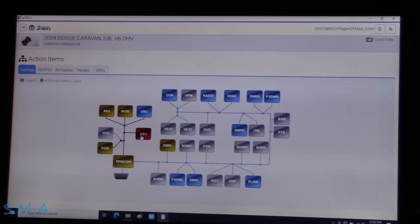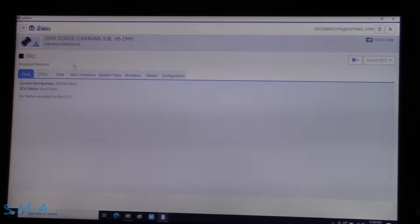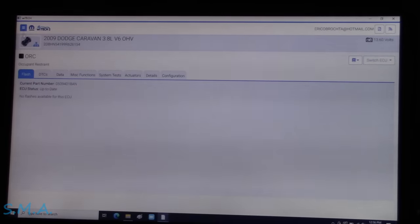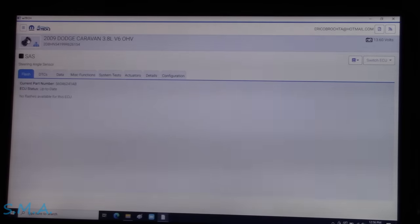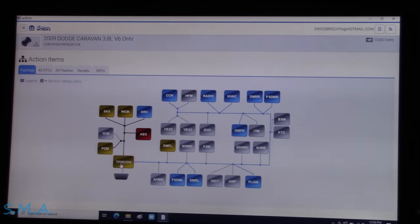The ABS works on the same network as the airbag module, occupant restraint, wireless control module, steering angle sensor, engine computer, and the TIPM — all on this data bus. That tells me the module is probably not pulling down the whole network. So let's just go through powers, grounds, and ability to communicate. If all of that checks out, it's going to need an ABS module.